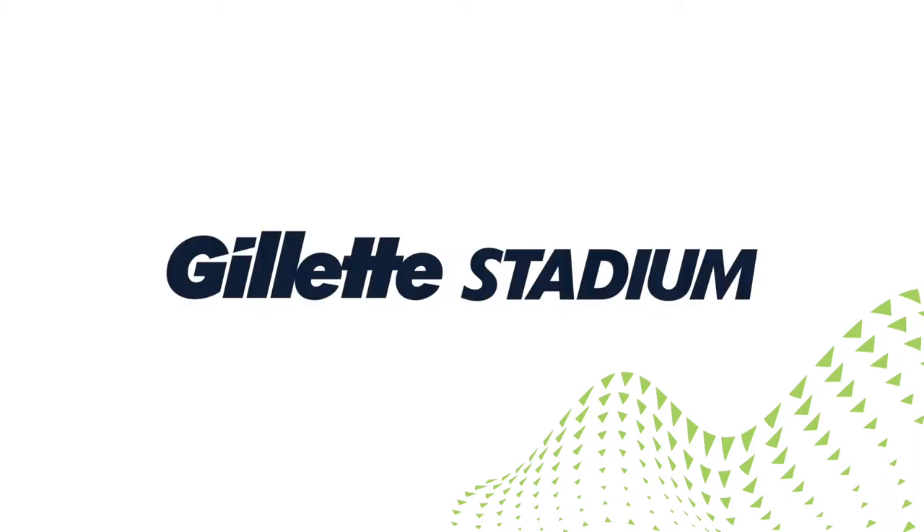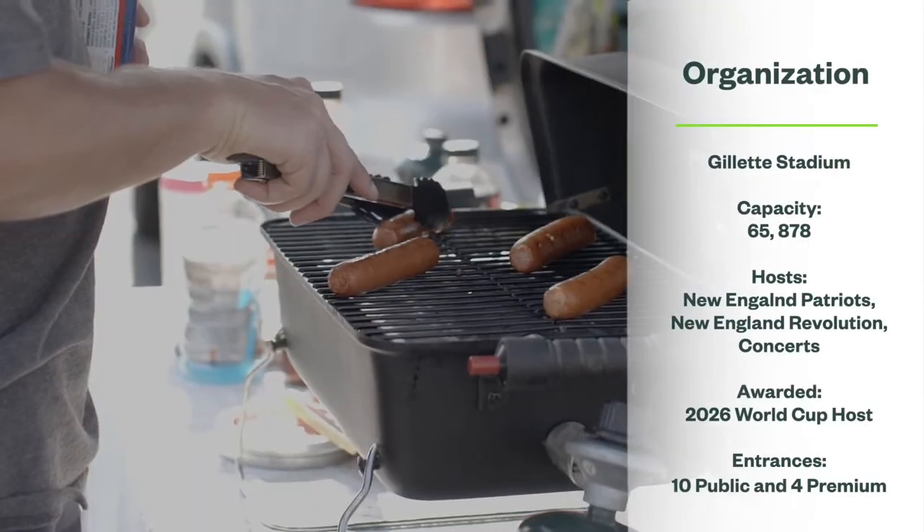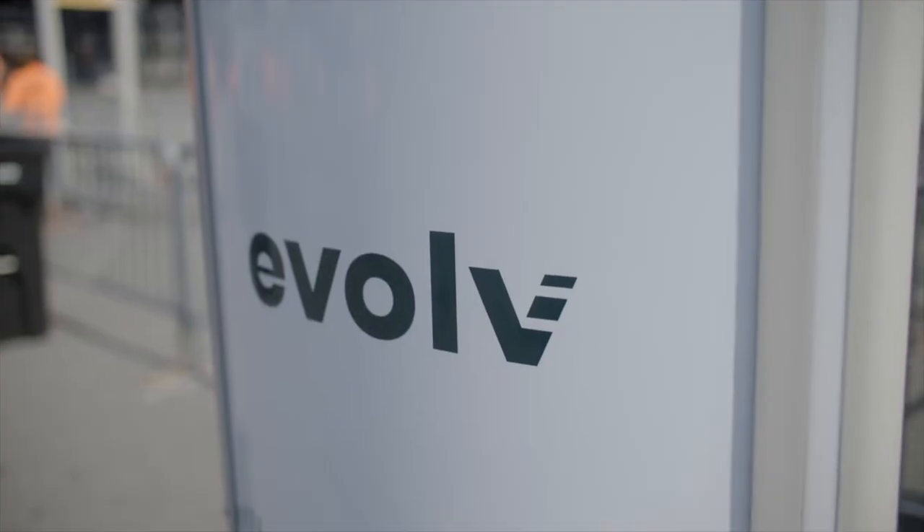Security is of paramount importance to us here, as well as the guest experience. There were substantial crowds waiting to get through the screening process, which was a magnetometer and bag search approach. So when we saw the Evolve solution, we were really excited with the opportunity of lowering the friction in the entry process.